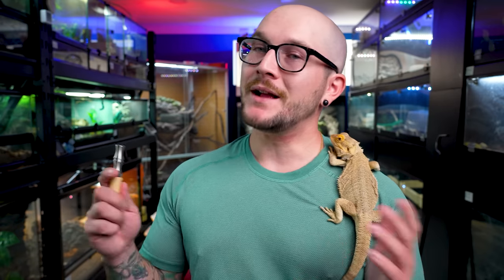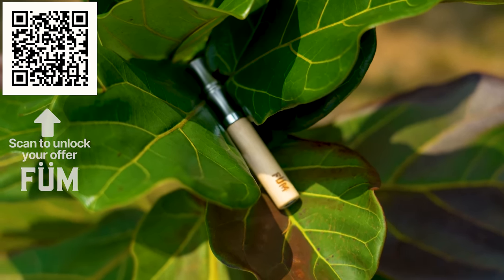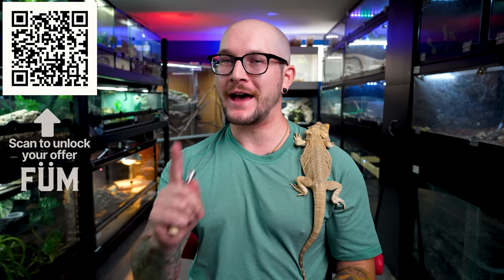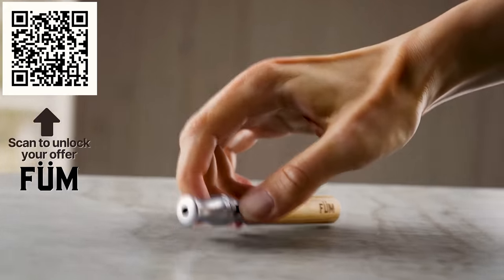Before we move on, cold turkey might be great on sandwiches, but quitting your habit that way probably isn't the best idea. I'm not talking about magic pills and potions — I'm talking about today's sponsor, Fume. Not every habit has to be bad, so why be so drastic and just cut it out completely when you could have an alternative that isn't bad for you? Fume is an innovative, award-nominated way to do just that.